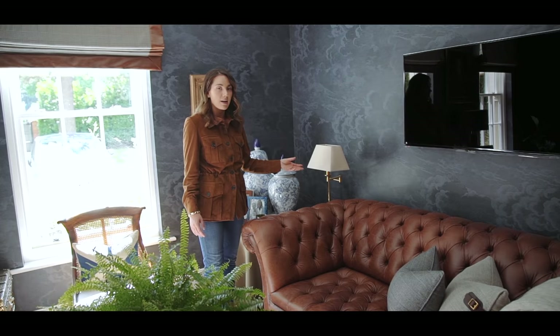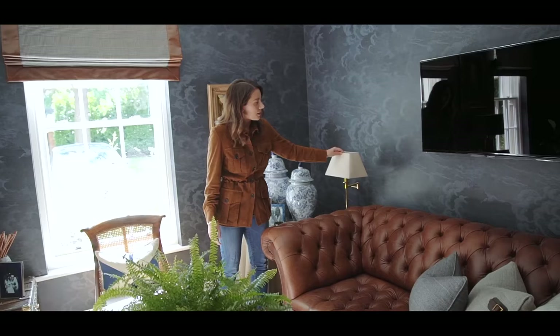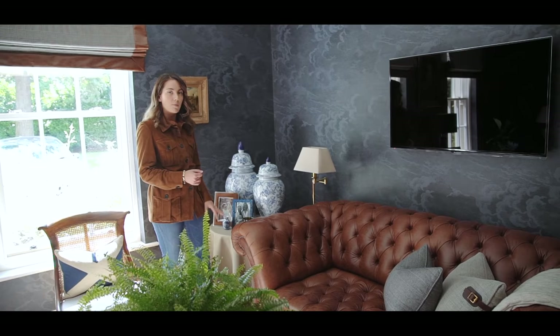These floor lamps were given to us by our in-laws. I love the brass base but we just changed the lampshade to a more rustic linen. They work really nicely because there's not a lot of space on either side of the sofa, but I wanted some low-level lighting so you're not just relying on the downlighters from the ceiling. And by having the floor lamp here, it freed up all this space to display more beautiful objects.